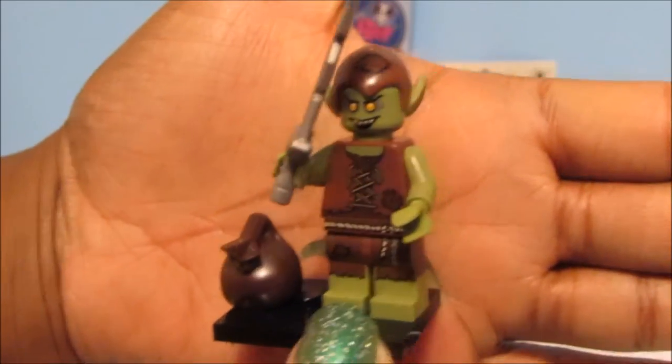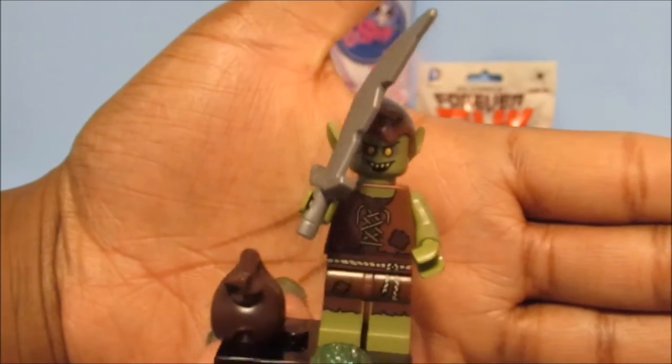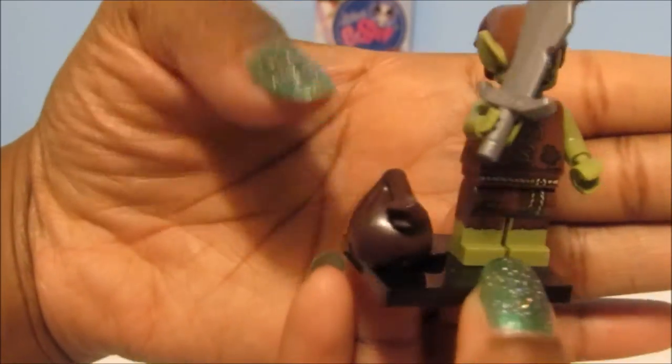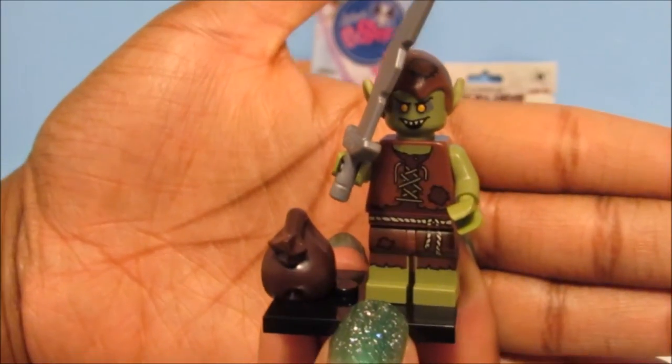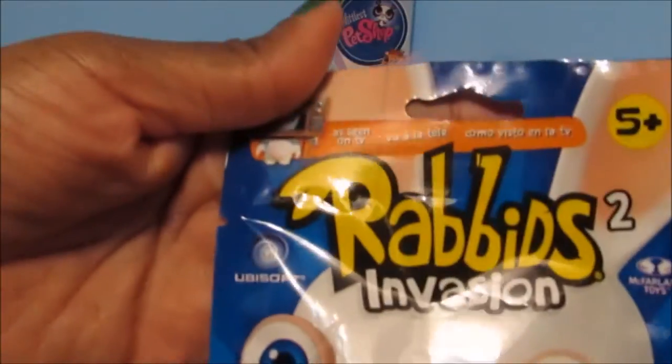So this is the Goblin, and this is like my third one. He's still pretty cool — I just wish I'd get something else. Look at that sword he has — ouch, I wouldn't want to get chopped with that! And he comes with his little sack full of goodies. So that's the Goblin.